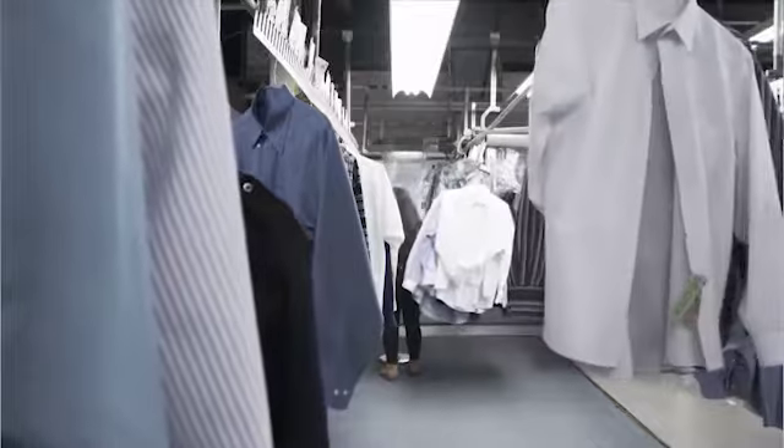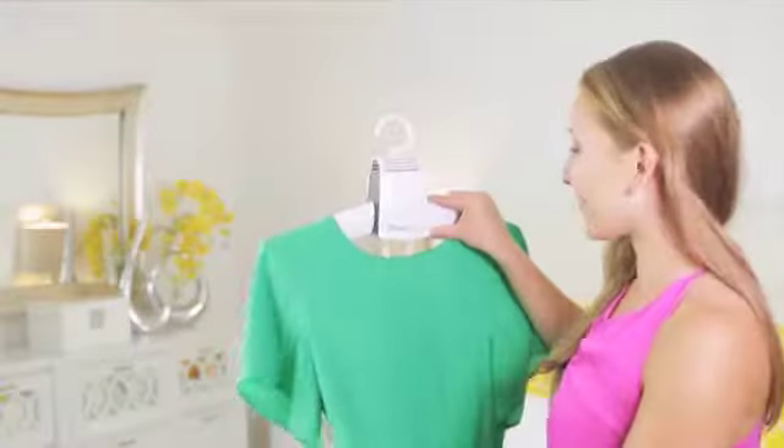Are your delicates always getting damaged? Are you tired of destructive dryers or costly trips to the dry cleaners? Are your clothes and shoes staying damp and smelly? What if you could put the power of a conventional dryer in the palm of your hand?